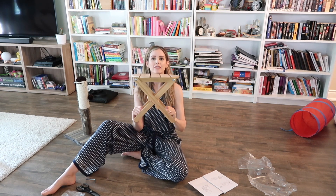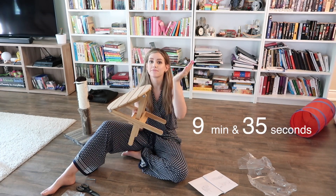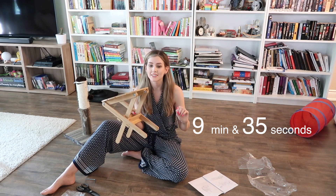And there we have it, folks. I did it in T-minus seconds.